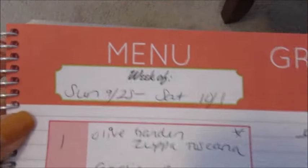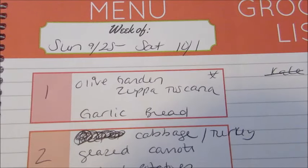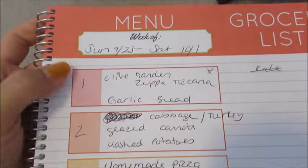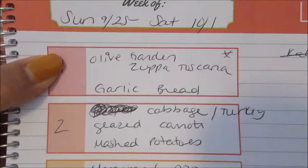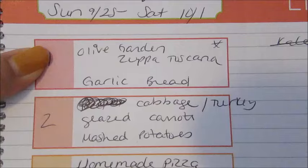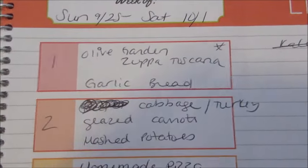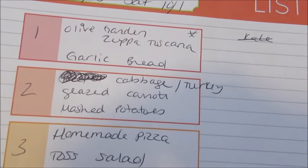Meal plan for the week starting today, Sunday the 25th of September, moving into Saturday which is October 1st — can you guys believe that? One night this week I'm going to do my Olive Garden Toscana soup, probably in the crock pot. I have all of the ingredients already at home; I just had to buy the kale. I do have a video on this recipe so I will link that down below, and then I'm going to do some garlic bread on the side — I actually have some frozen garlic bread I can use up for that.